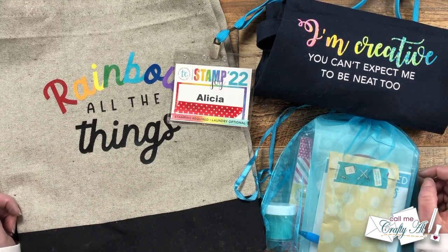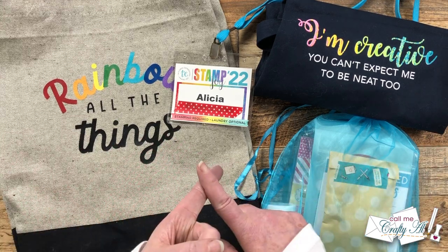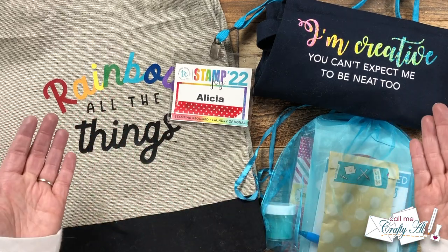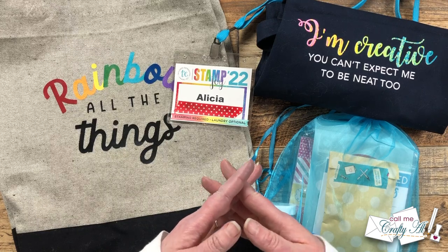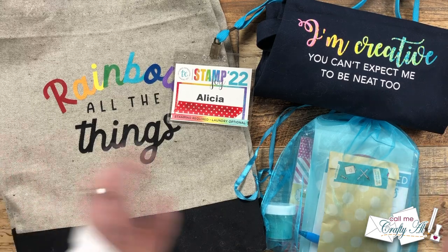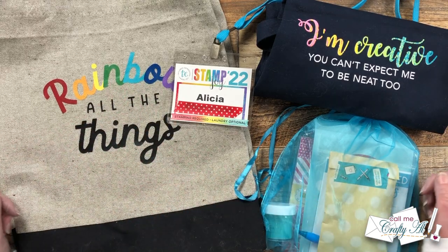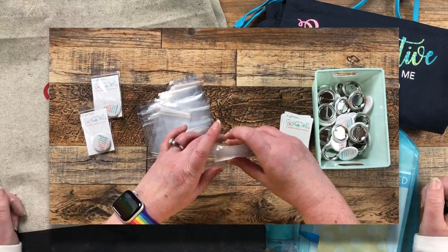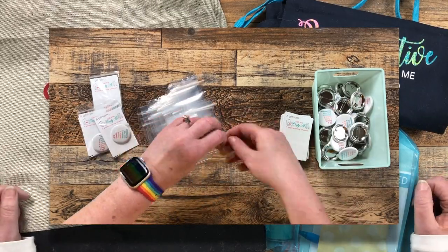Now let's get on with today's video. I'm going to be showing you what I got at the event for that entry price, what I made at the event including at the two classes I added on, and what I bought. Then at the end we'll open up this little goodie bag together and I'll announce the winners of the buttons — I made some personalized buttons to give out to other attendees that had my information on them.